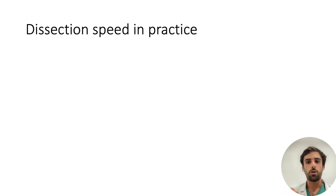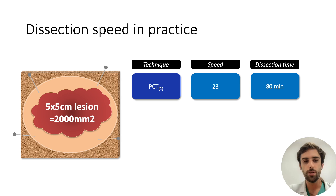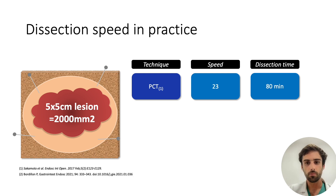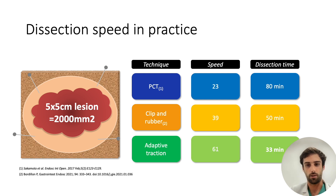We talk a lot about resection speed, but what does it mean in practice? We could take the example of a lesion measuring 5 by 5 cm. If resected at the speed found in the pocket strategy reference study, it would be resected in 80 minutes. If resected at the speed found in the double clip traction study, it would be resected in 50 minutes. Finally, if resected at the speed found in our adaptive traction strategy study, it would be resected in 33 minutes. We think that the speed of 61 mm² per minute would bridge the gap between EMR and ESD in terms of intervention duration.